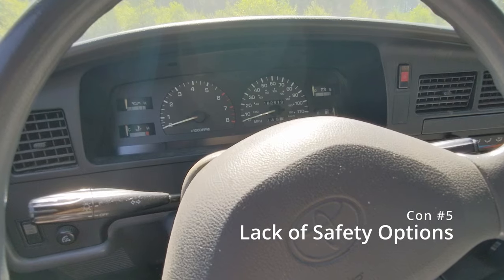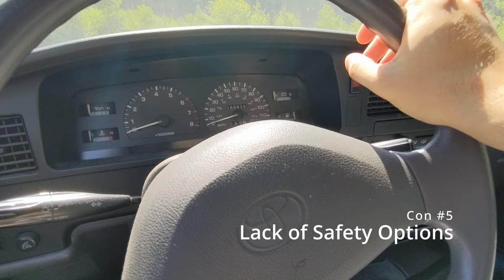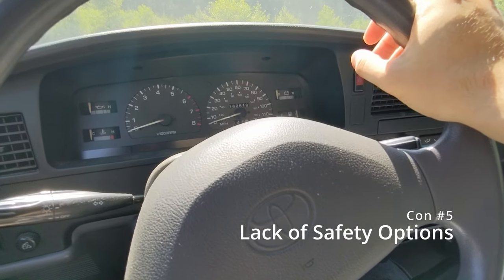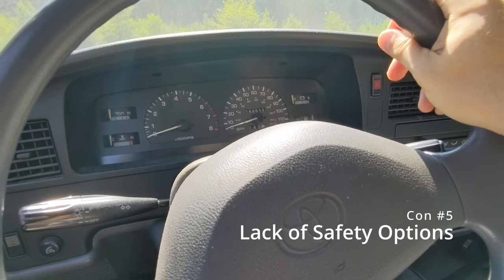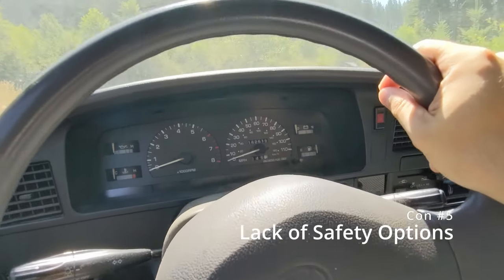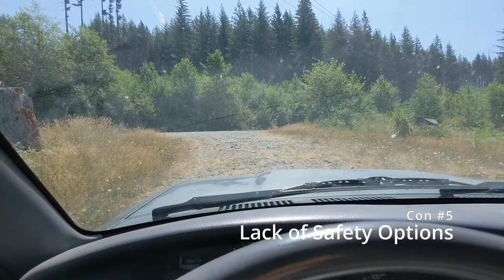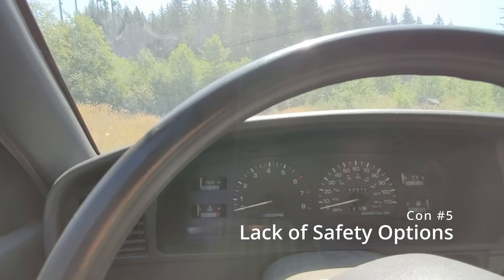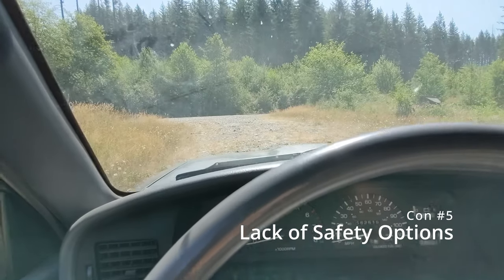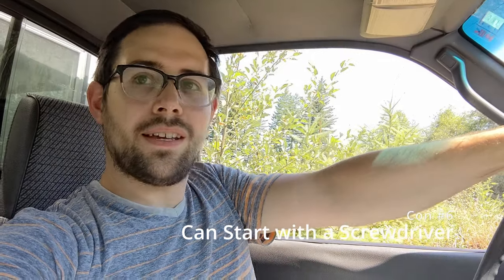Safety is definitely a consideration. It wasn't until 1995–96 that these Toyota pickups got an airbag, so there's no airbag, no anti-lock brakes, and no crumple zones. That's something you have to accept with any older vehicle, and in an age of distracted driving it's one more thing to think about as you're sharing the road.